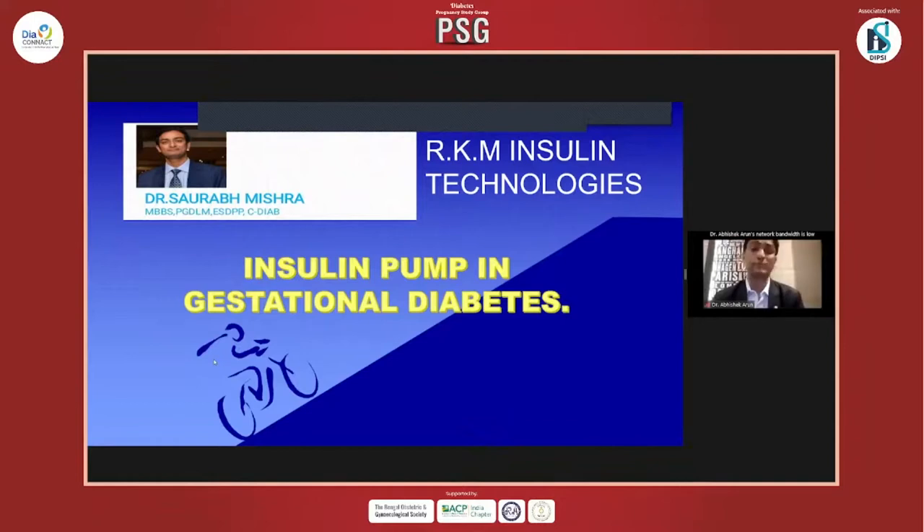It has been many years since the invention of the insulin pump, and still the utility of insulin pump is yet to be fully understood. Credit goes to my respected seniors, as we are using technology less than we should.